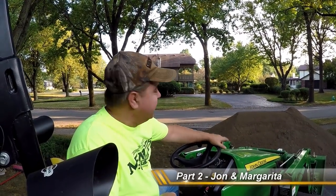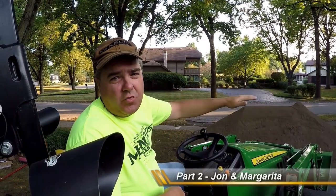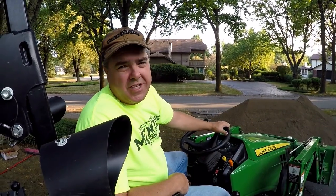So we're here at John's house again tonight. This time we have our pile of topsoil. We're going to distribute that all over the area that you saw in the earlier video where we had that plastic and we put in that tile. So stay tuned.